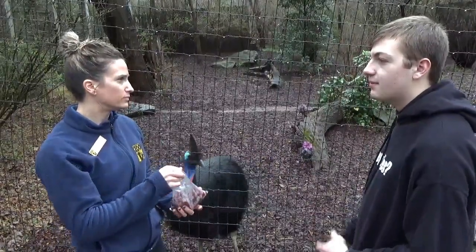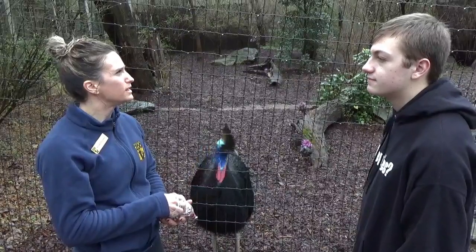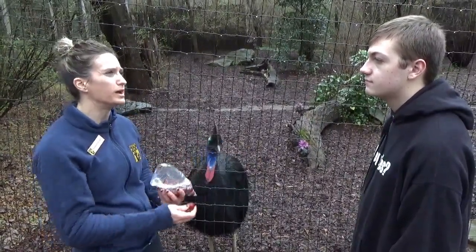Are these birds part of an SSP program here? They are, yes. And the last number that I checked, there are about a thousand left in the wild.